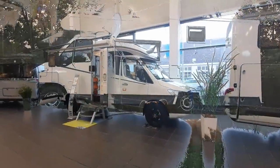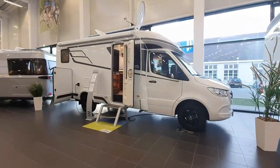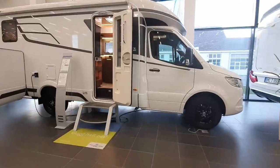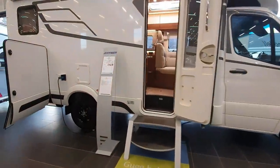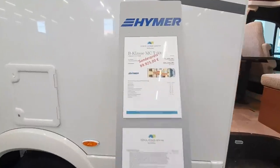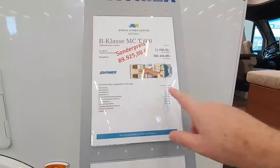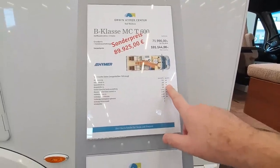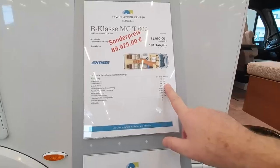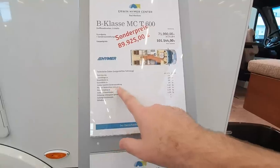This is the showroom of Heimer in Bad Walden in southern Germany. One of my favorite vans they do is the B class — that's a Heimer B class, not a USB class. This is the modern comfort semi-integrated 600, 719 centimeters long, 229 wide, 296 in height.